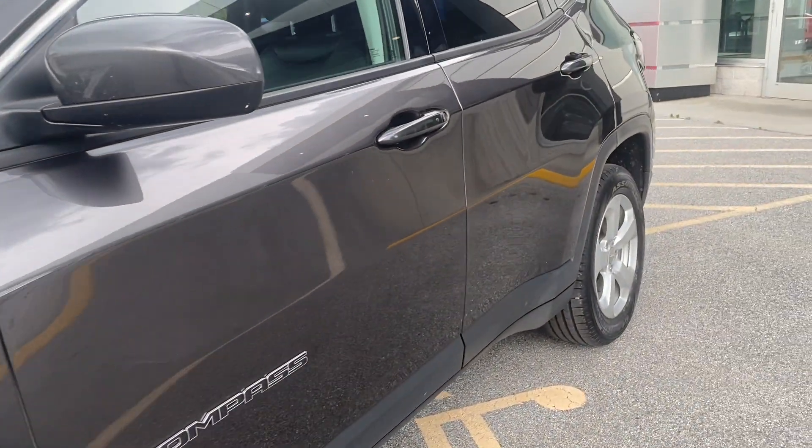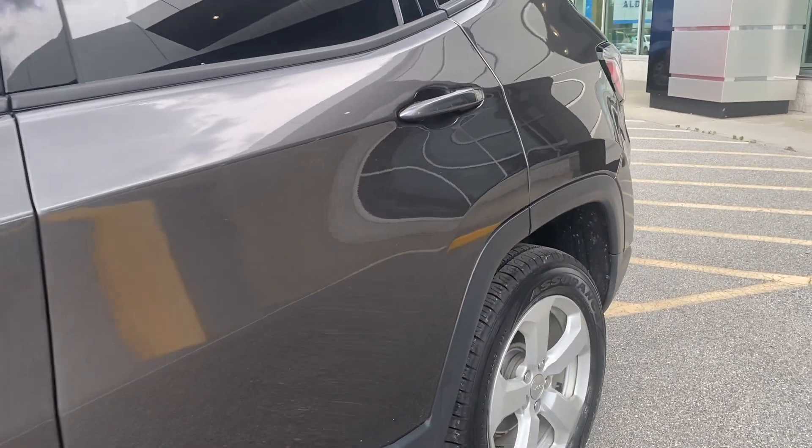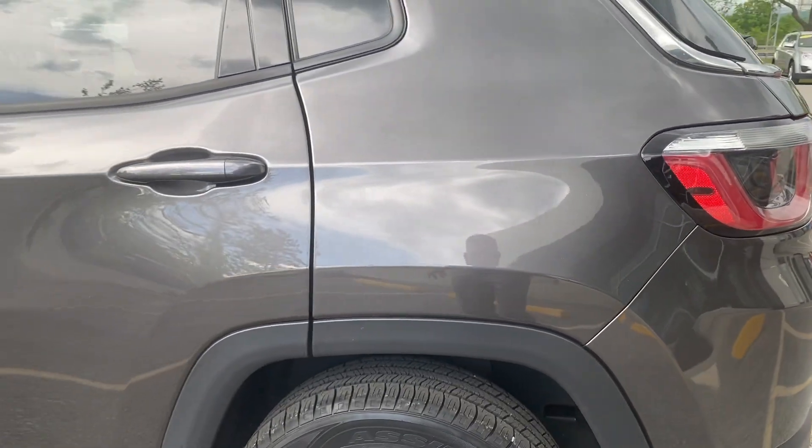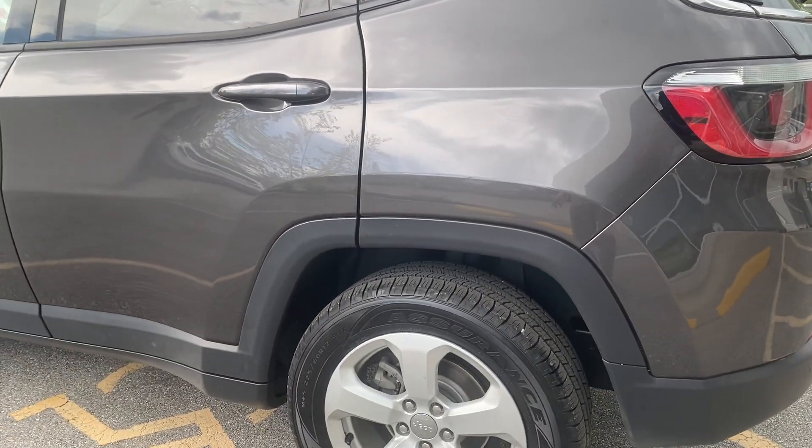Look at the body down the side — that all looks really terrific. Priced at seventeen thousand seven hundred and forty-five dollars.